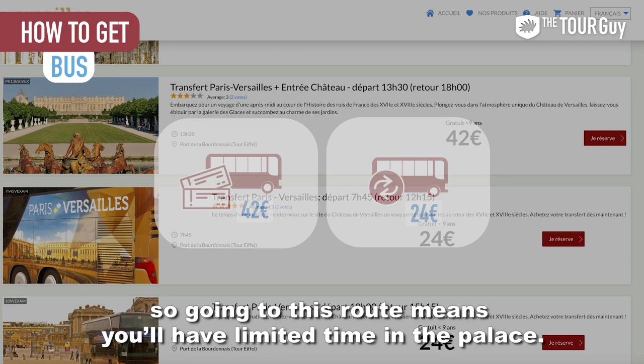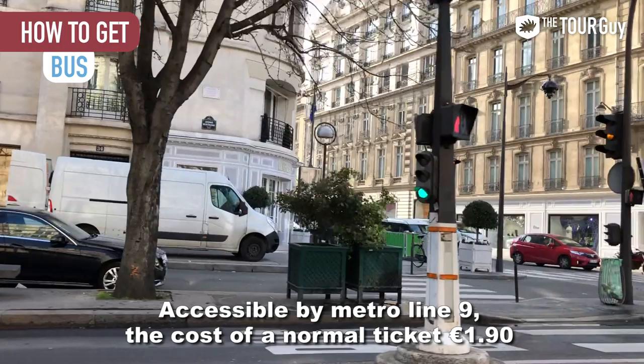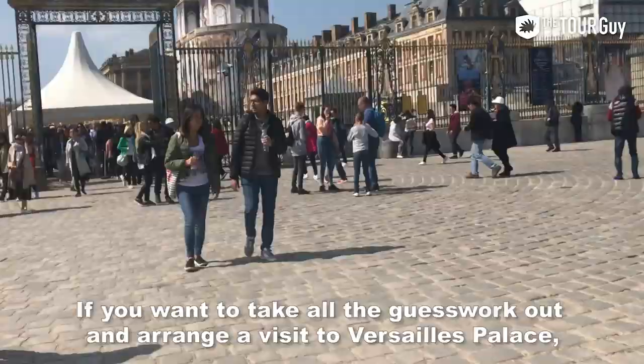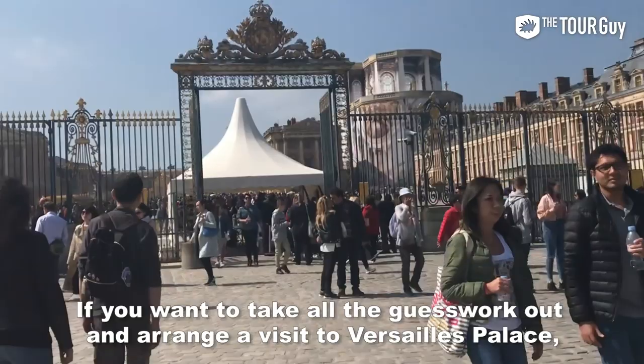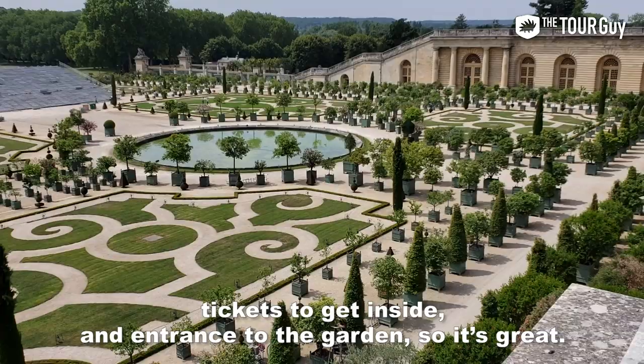A second bus option, bus 171, will take you to the palace from the Pont de Sèvres area, accessible by Metro line 9. The cost is €1.90, or €2 if you purchase on board. This is a minimum 30-minute ride. If you want to take all the guesswork out and arrange a visit to Versailles Palace, you can do so with our tour. We offer round-trip transportation by train, a full tour of the area, tickets to get inside, and entrance to the garden.